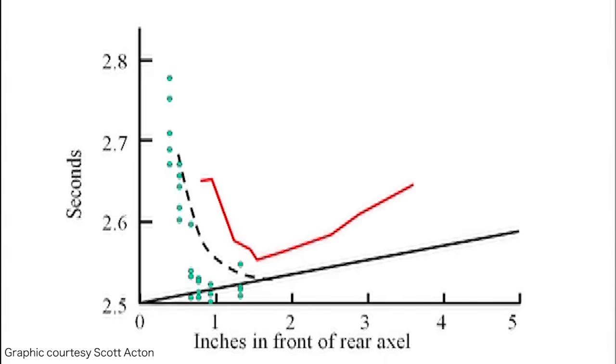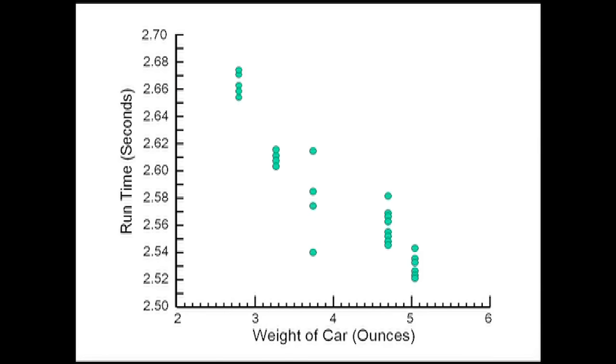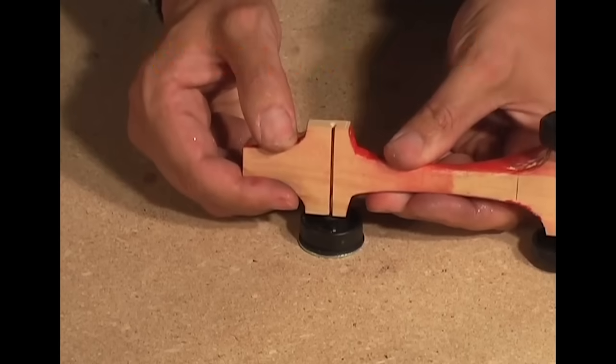If the mass is too far back, you'll pop a wheelie and be totally unstable. Dr. Acton ran trials on 40 cars concentrating mass in different locations, and the data shows that somewhere around 0.9 to 1.5 inches in front of the rear axle gives you the best times. The exact spot depends on the shape of your car. Dr. Acton goes into more detail in a video he made — it's about two hours long and covers all his test results plus tips on how to actually fabricate the car.